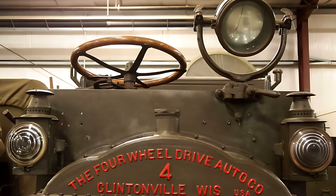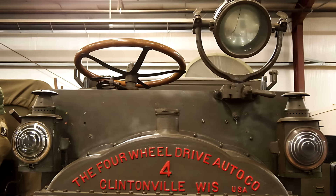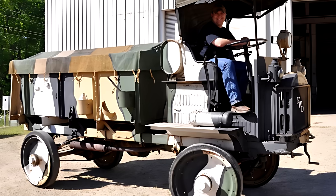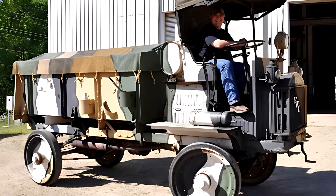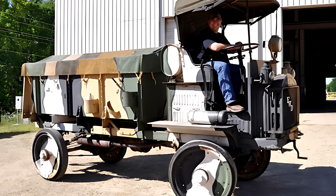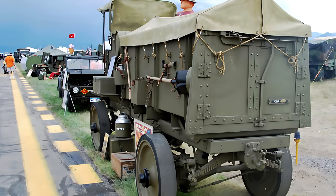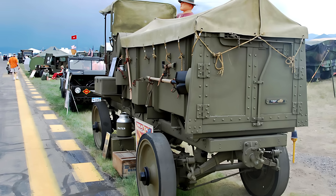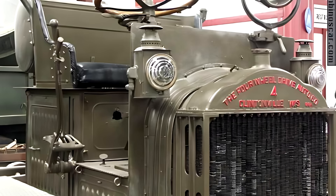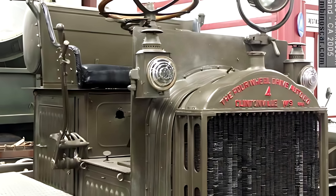In 1913, production was limited, with only 18 trucks built that year. Yet, despite the small numbers, the FWD Model B laid the foundation for modern four-wheel drive technology and became one of the earliest vehicles tested and adopted by the United States Army. Its pioneering four-wheel drive system set a standard that shaped the development of future off-road and military vehicles, inspiring innovations in traction, durability, and versatility that are still fundamental in today's trucks and SUVs.